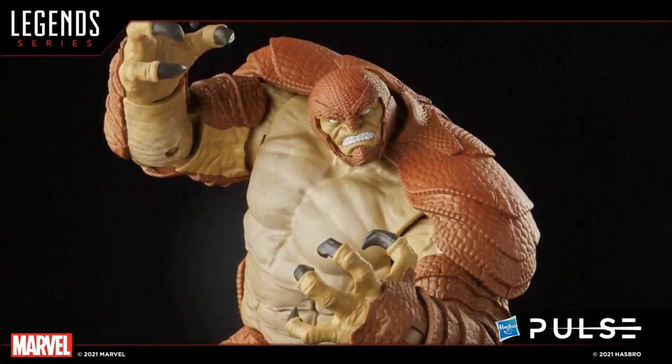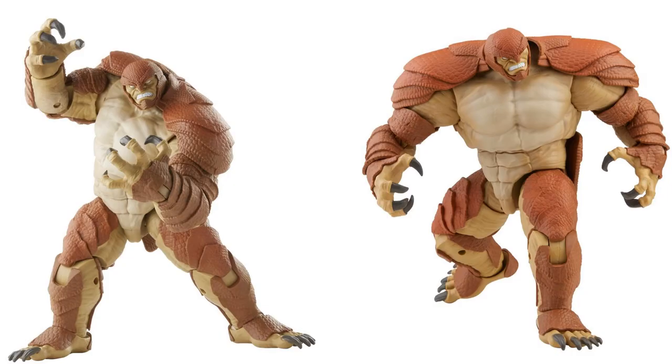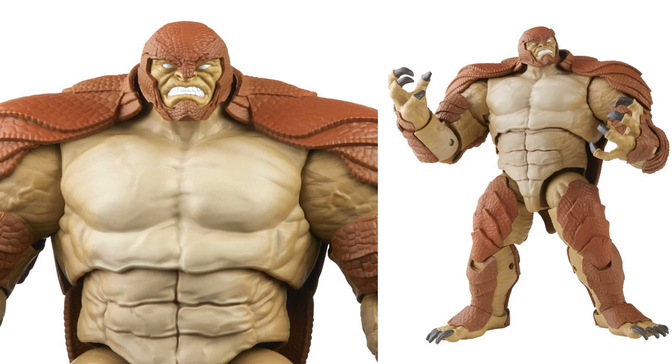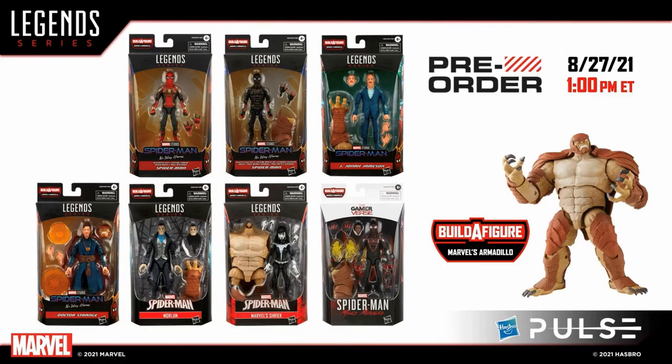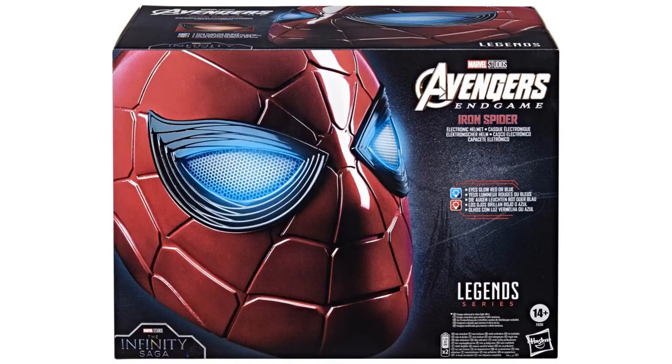Then we have our big guy, the build-a-figure himself — Armadillo, looking so good. This guy is actually bigger than Ursa Major, which is really nice. I love this build-a-figure. I know he's not a huge villain for Spider-Man, but he's definitely a Spider-Man villain that will fit perfectly on the shelf. Pre-orders did go up — you can get it on Big Bad Toy Store, and other stores have it as well. Pre-orders went up on the 27th of August, and some stores selling the Armadillo loose already sold out within 20 minutes. You only need six out of the seven figures to build the build-a-figure.